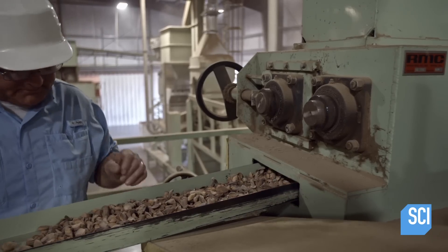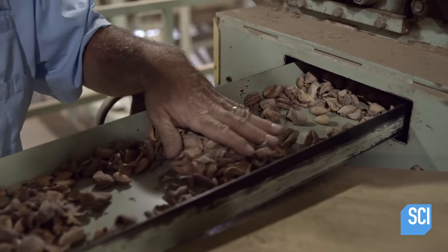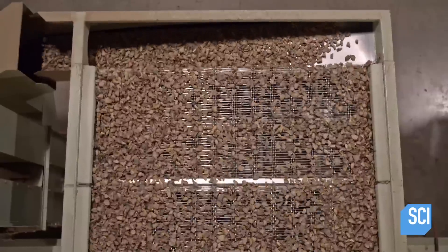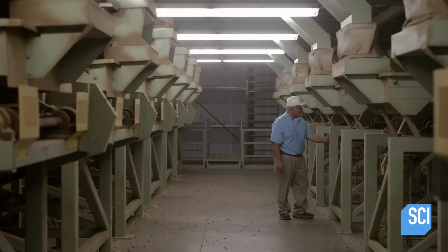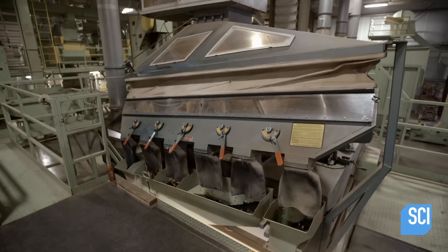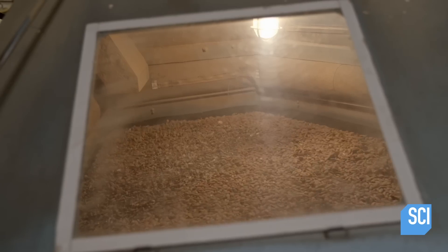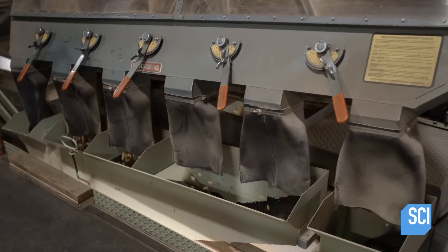The operator periodically examines the de-hulled almonds. Vibrating decks with slots sort the almonds by size, and the system also shakes off hull material and vacuums it up. The almonds then head to a gravity table for finer separation, where spent hulls and other material float to one side, while heavier contaminants float to the other.